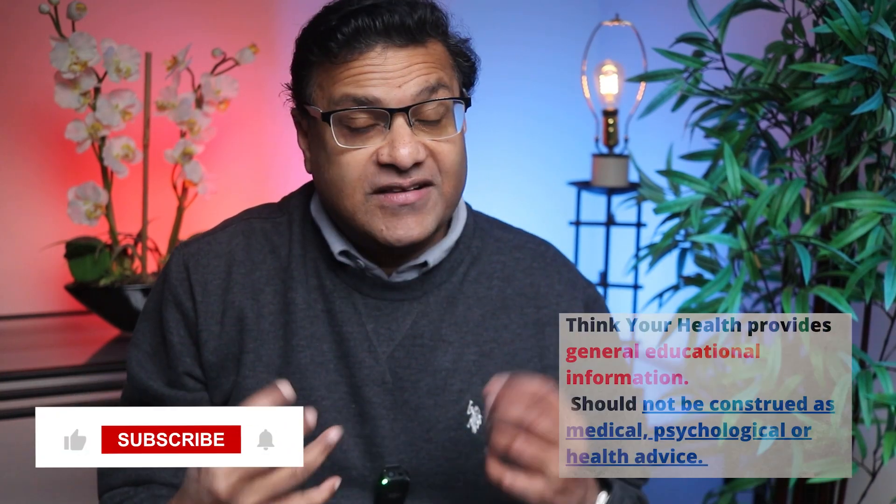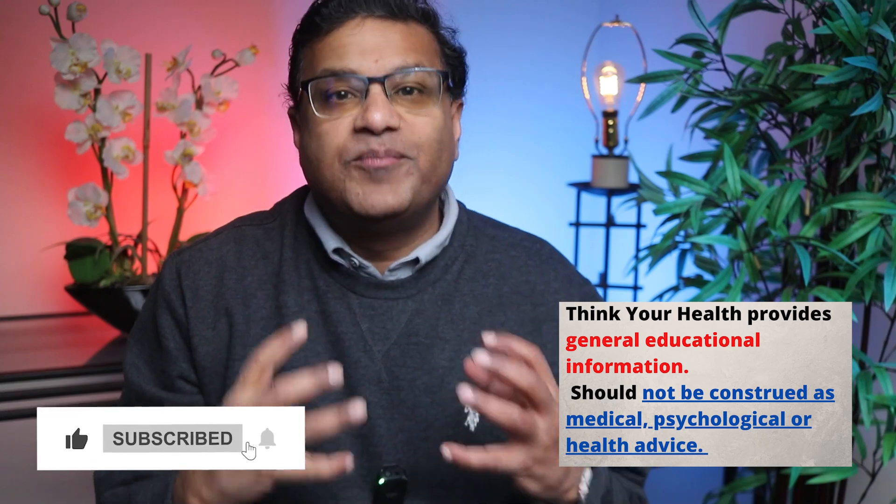I'm Dr. John, certified in internal medicine as well as geriatric medicine, and this channel is here to promote your health and your well-being.